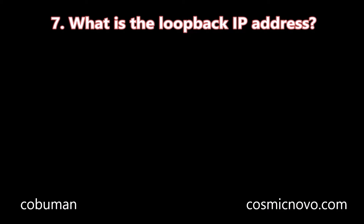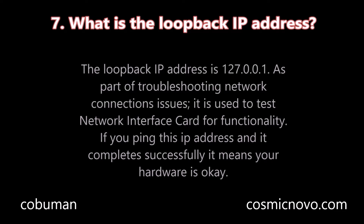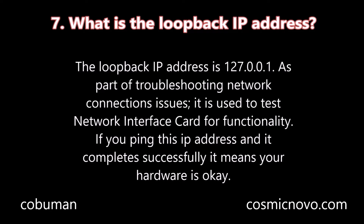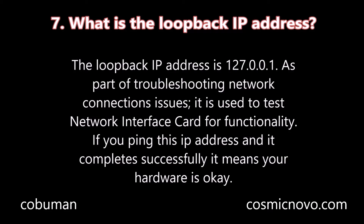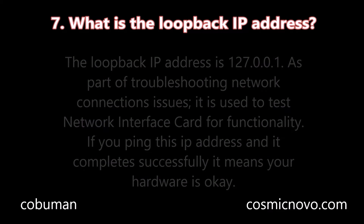Question number seven: What is the loopback IP address? The loopback IP address is 127.0.0.1. As part of troubleshooting network connection issues, it is used to test the network interface card for functionality. If you ping this IP address and it completes successfully, it means that your hardware is okay.